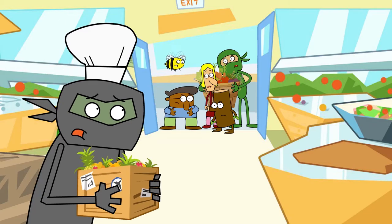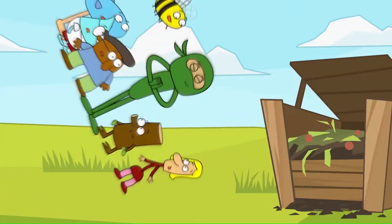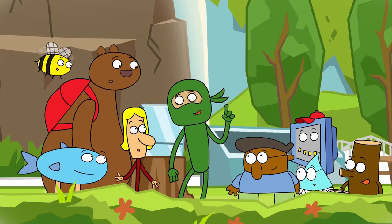Green Ninja! Green Ninja! Teaching kids to keep it clean! Green Ninja! Green Ninja! Never gonna stop until we do this thing!